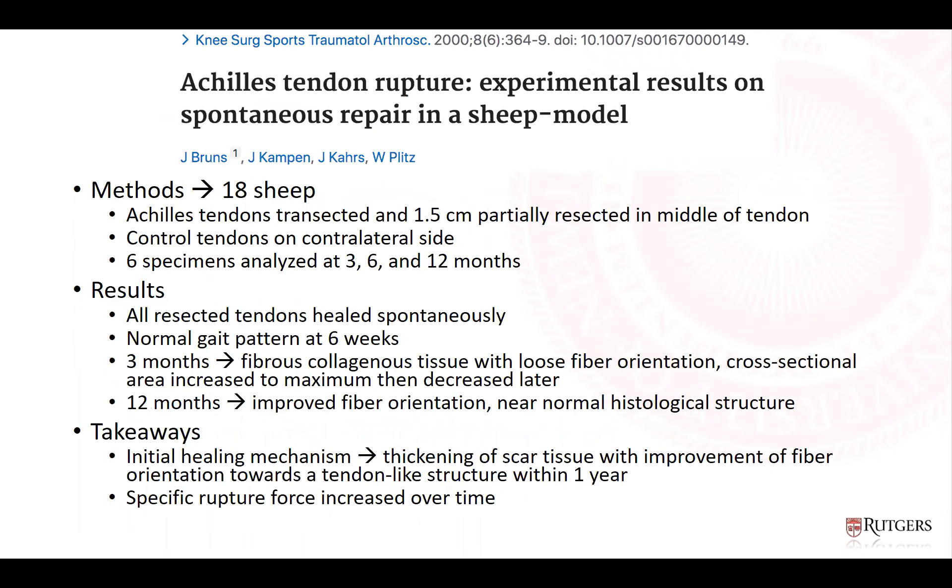An animal study published in Knee Surgery, Sports Traumatology, and Arthroscopy in 2000 used a sheep model where Achilles tendons were transected and 1.5 centimeters were partially resected. All resected tendons healed spontaneously. At three months there was fibrous tissue with loose fiber orientation and maximal cross-sectional area. By twelve months, there was improved fiber orientation and near-normal histological structure, and the force required for rupture increased over time.